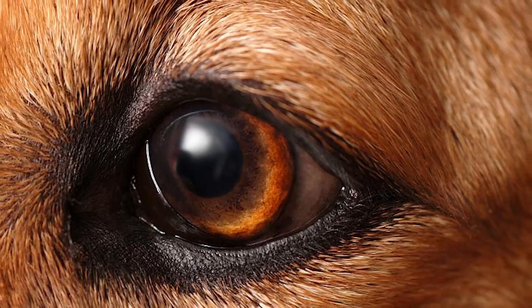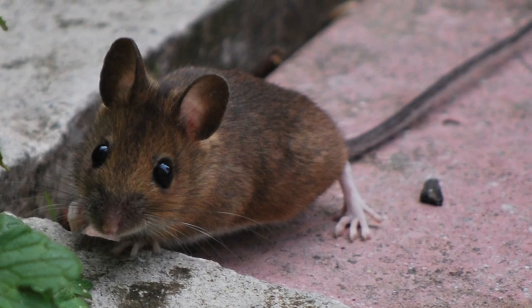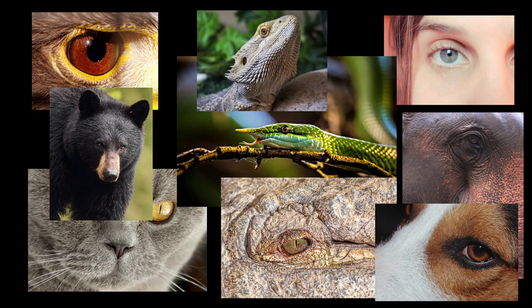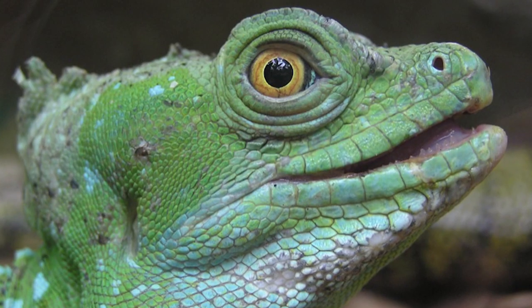Eyes reveal a lot about an animal, including whether they're predator or prey. UC Berkeley scientists looked at 214 different species of land animals, including mammals and reptiles, and sorted them into three pupil-shaped groups: vertical, horizontal, and round, like you and me.